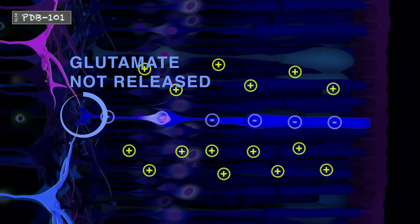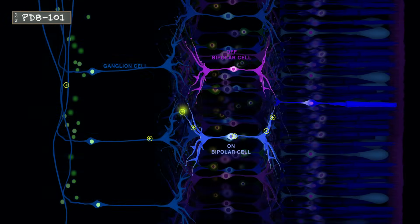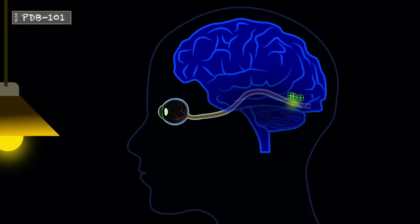In response to this signal, the rods stop releasing glutamate. The absence of glutamate is interpreted by the brain to mean that light is present.